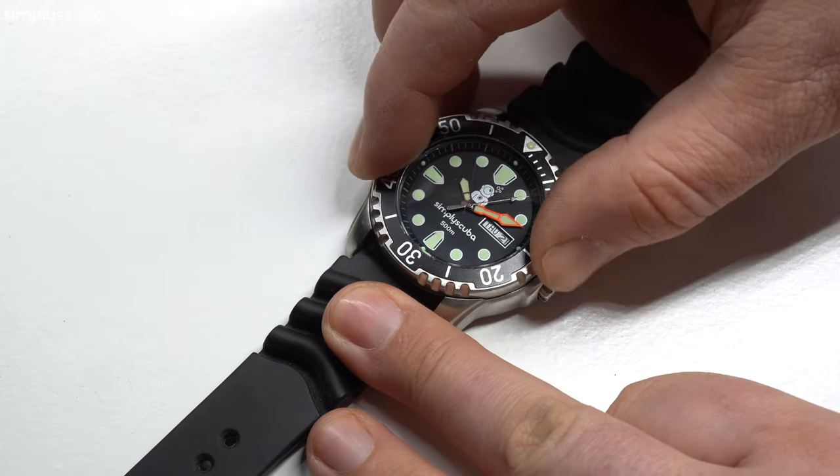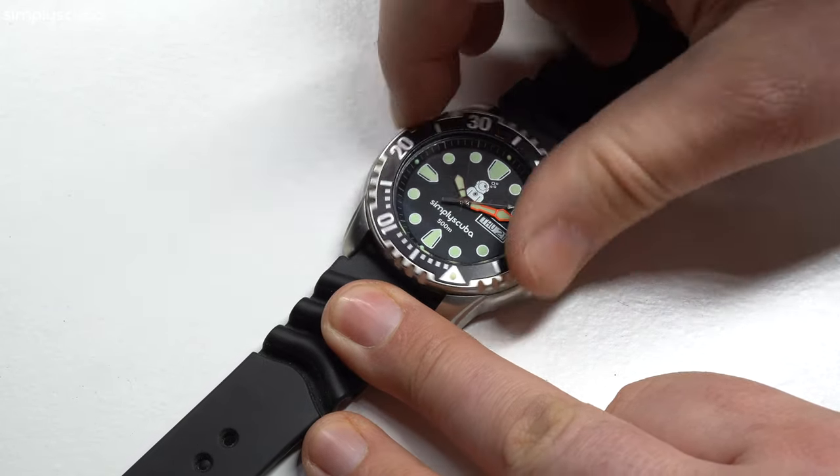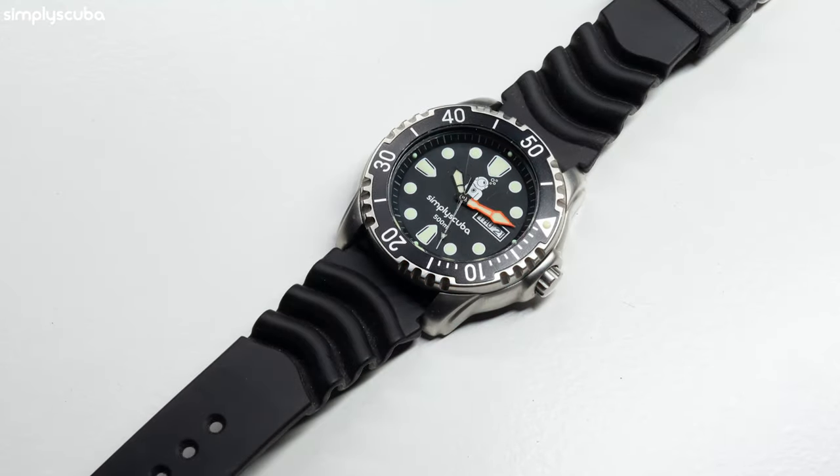All dive watches have a bezel that turns in one direction with a ratchet mechanism and a little arrow at the 12. You set that at the start of the dive so the arrow points at the minute hand, and then as time passes the minute hand moves around to show your elapsed dive time. But a dive watch is very much just a watch — very few actually monitor depth or decompression in any way. That's what your dive computer is for: it has all the depth sensors and algorithms to keep you safe.